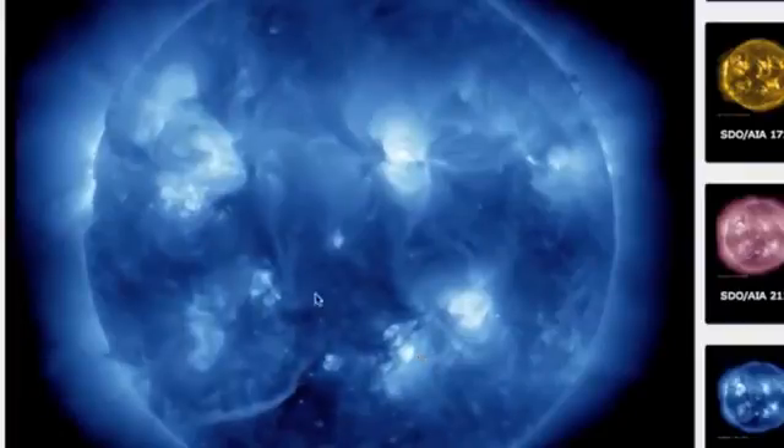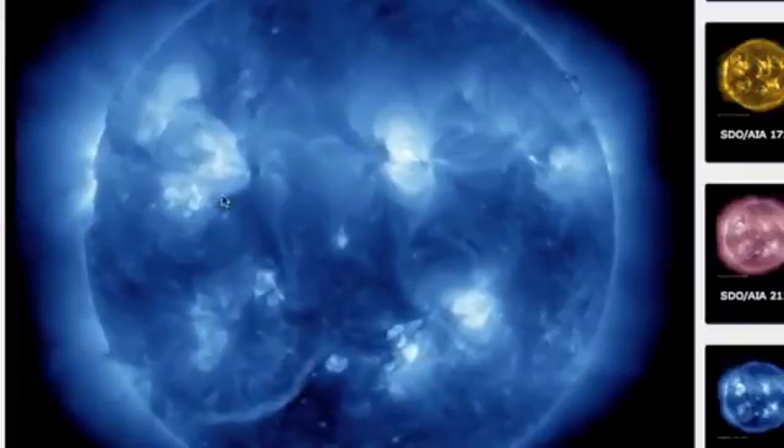Looking here on the SDO AIA, on the bottom left you can see the first coronal mass ejection lift off, and there's the big one coming off the top from active region 11342.